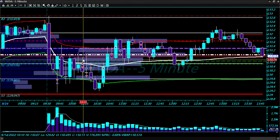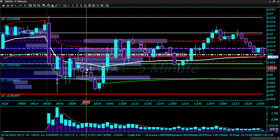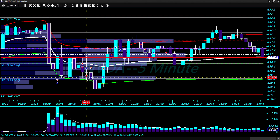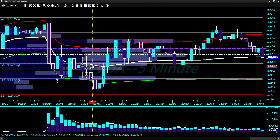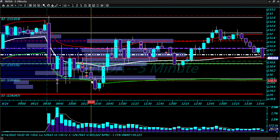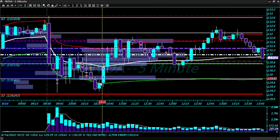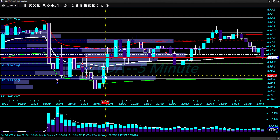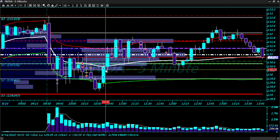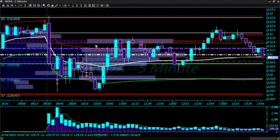Took the rejection off of VWAP, added to the position, and that was also profitable because of the VWAP retest. Went short and break-even but profitable. Then went short again at 129.88 on a VWAP rejection, added to the short, then closed out when we bounced off the lower VWAP. That's another profitable trade. Went long on the reversal at 129.95 and stopped out on the VWAP rejection at 130.25 — also profitable.